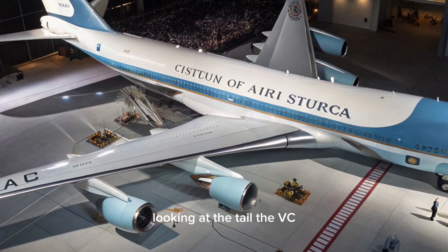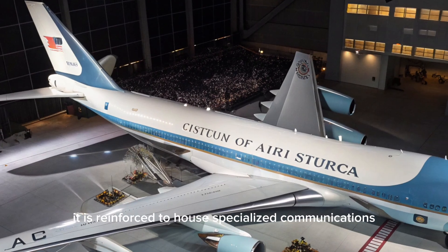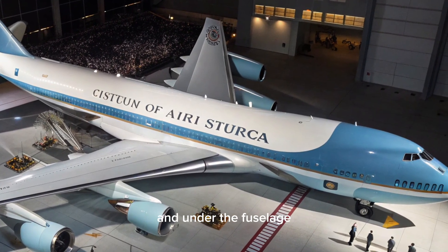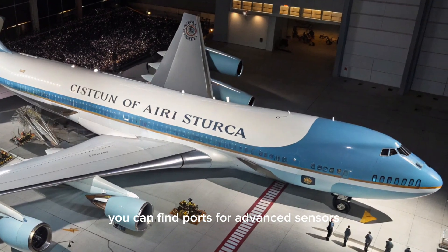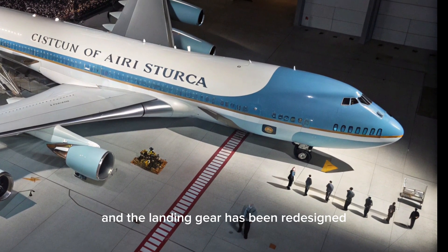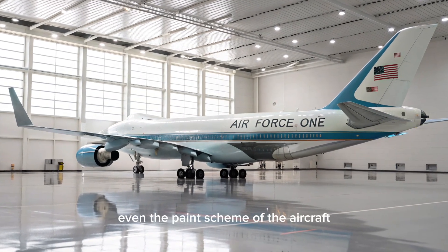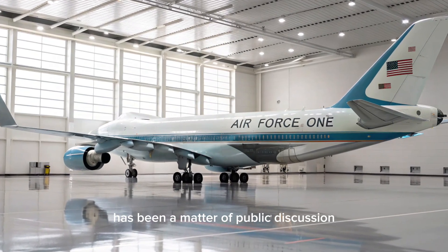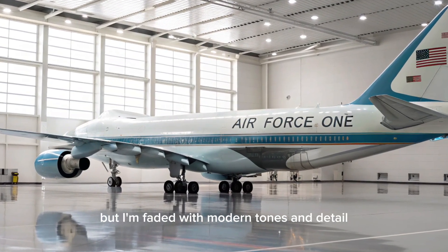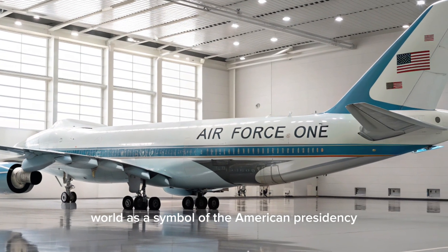Looking at the tail, the VC-25B incorporates a redesigned empennage compared to its commercial cousin, reinforced to house specialized communications and defensive countermeasure systems. Along the wings, subtle fairings hide additional equipment, and under the fuselage you can find ports for advanced sensors and jamming devices. The undercarriage is strengthened to handle the added weight of all the modifications, with landing gear redesigned with durability in mind. The traditional light blue and white livery associated with Air Force One will be retained, updated with modern tones and detailing — simple yet iconic, immediately recognizable around the world.